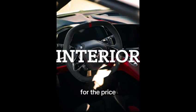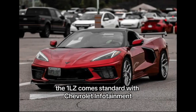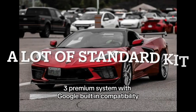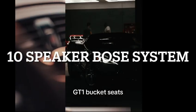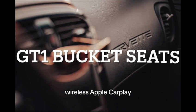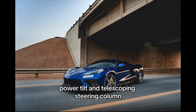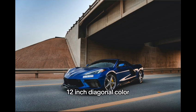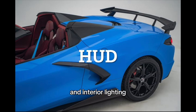For the price, the 1LZ trim level provides a lot of kit in the interior. The 1LZ comes standard with the Chevrolet Infotainment 3 Premium System with Google built-in compatibility, Bose Premium 10 Speaker System, GT1 Bucket Seats, Wireless Apple CarPlay and Android Auto, Leather Wrapped Steering Wheel, Power Tilt and Telescoping Steering Column, 12-inch Diagonal Color Driver Information Center, and Heads-Up Display.